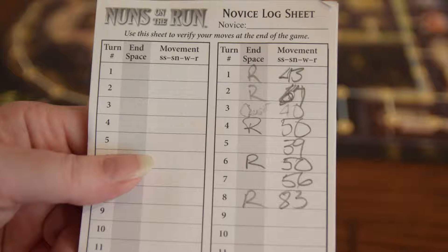At the beginning of the turn, the novices — the girls — plan their movement on a hidden paper and mark down where they are.